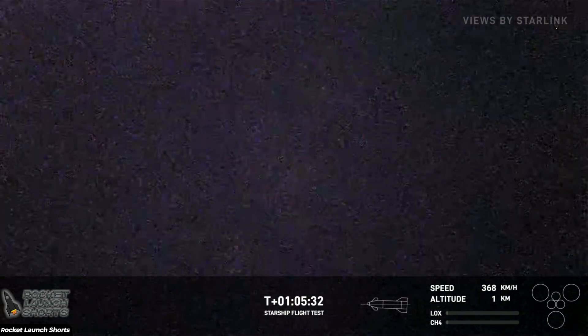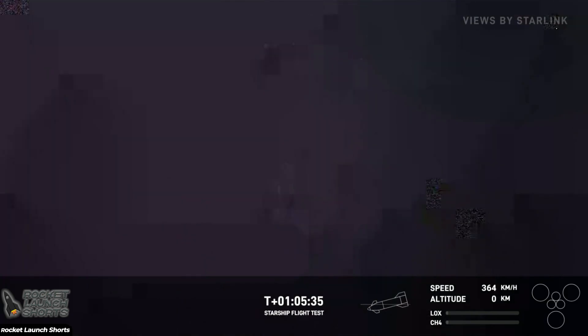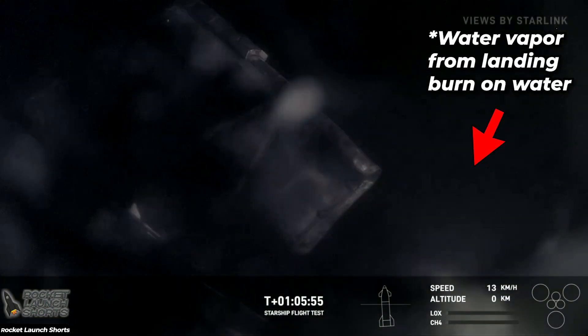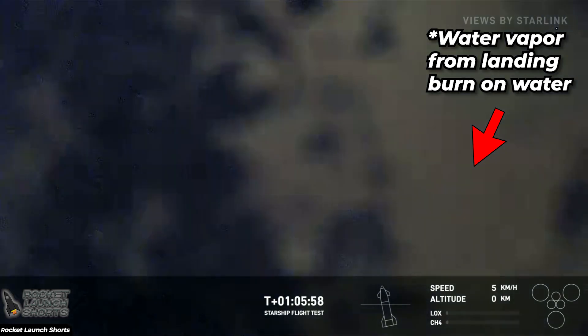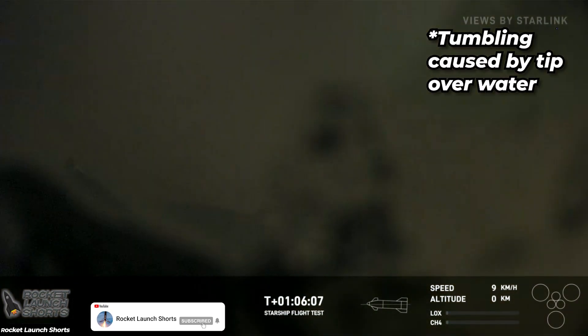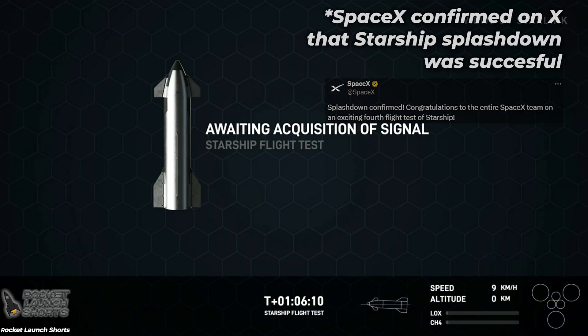Starship is at two kilometers altitude. Terminal descent. Manning bank startup for Starship. Nominal chamber position, landing burn startup. Starship is in landing burn. Landing burn shutdown was commanded.